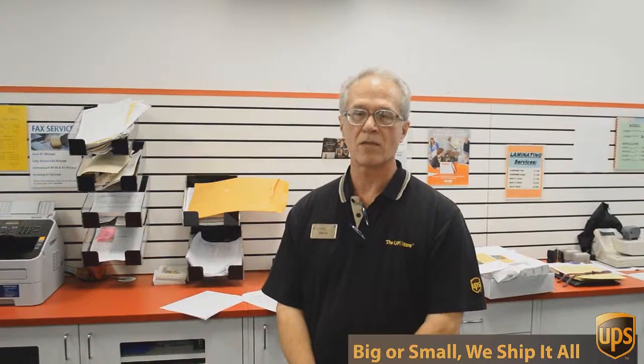Hi, I'm George with the UPS Store on Mesa Drive and I've been involved in packing, shipping, mailboxes and other business services for over 17 years. But besides mailbox, shipping and packing, we do a lot of other things here at the UPS Store.